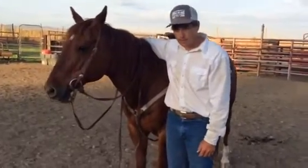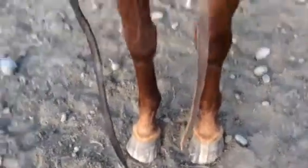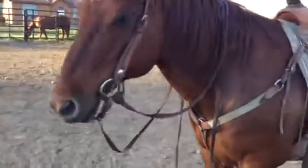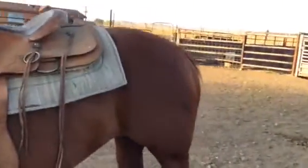Any lumps or bumps? Not that I can see. Long feet, but nothing high. Yeah, she's got beautiful conformation.